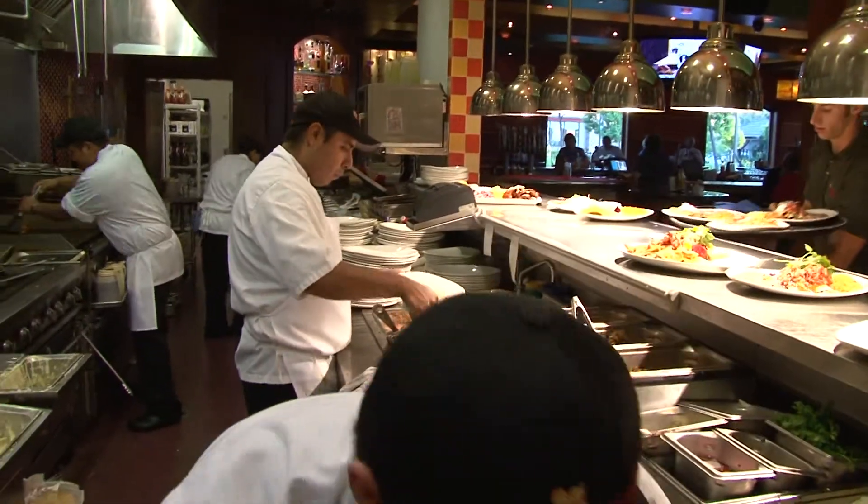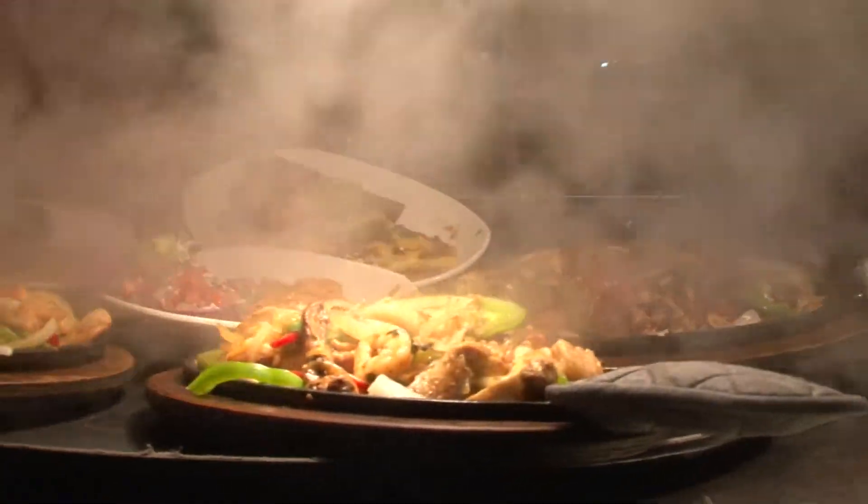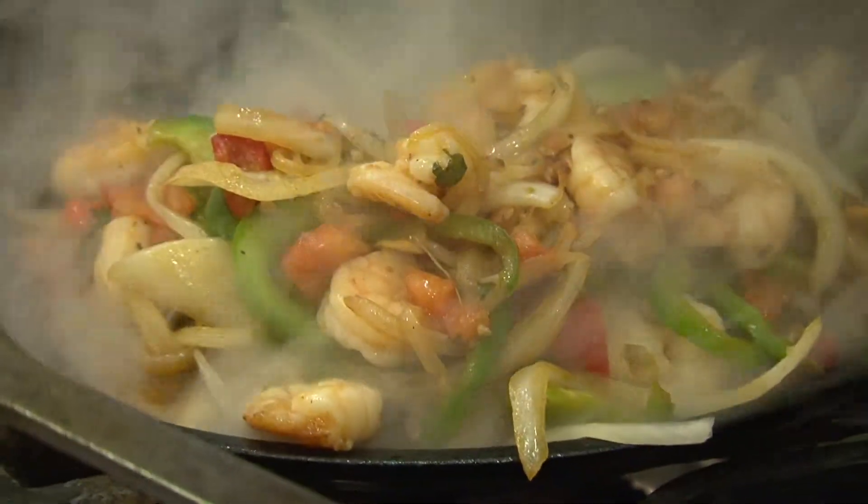Back in the kitchen, these guys were going off. Everything is fresh, hot, and looking good. And Steve showed me a few of their favorites, which started out with some killer fajitas.